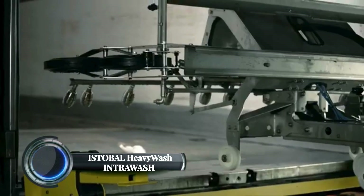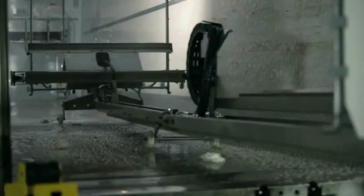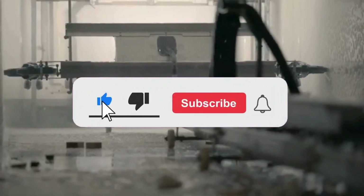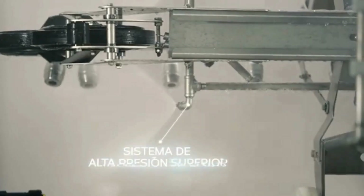The IS Double Heavy Wash Intra Wash is an advanced truck and heavy-duty vehicle wash system designed to streamline maintenance for large fleets. IS Double has enhanced the system to improve its efficiency and ease of use, making it more appealing for commercial fleets and logistics operators. The Intra Wash system is designed for quick cleaning of trucks, buses, and commercial vehicles, offering a thorough wash in less time than traditional methods. This modular system features automated high-pressure washing capabilities that remove dirt, grime, and road debris from large vehicles, particularly in hard-to-reach areas.